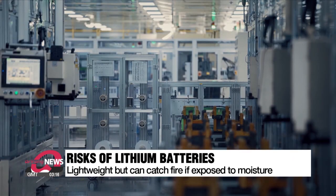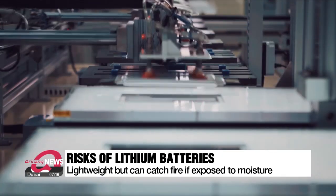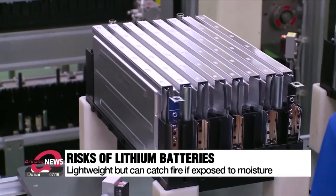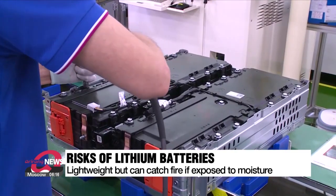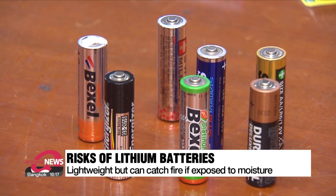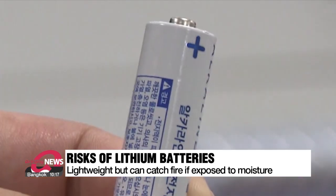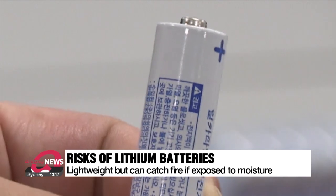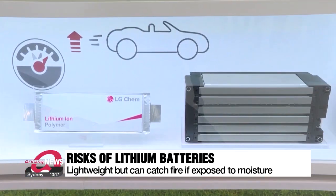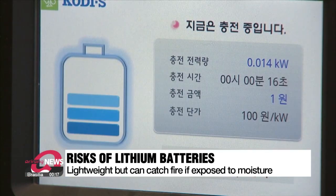But despite such risks, lithium is still the main material used in batteries because of its high energy density. With the same volume and mass, lithium batteries contain more energy and they are lighter in weight, increasing their portability. When made into a primary battery, lithium batteries are light and have the advantage of lasting longer than other batteries. When made into a secondary battery, lithium batteries can be charged at high speed without compromising battery capacity.